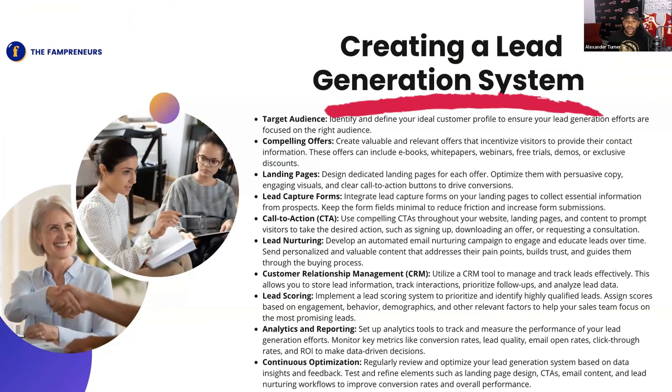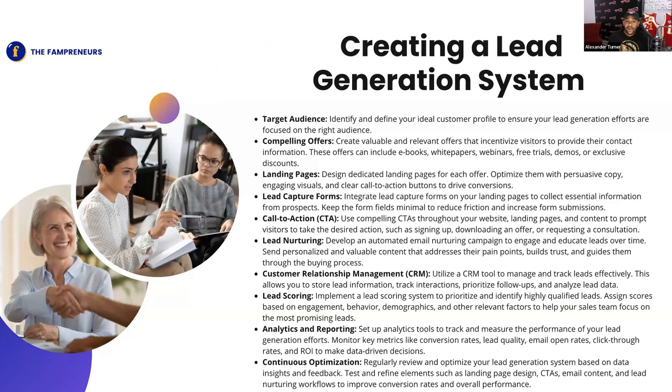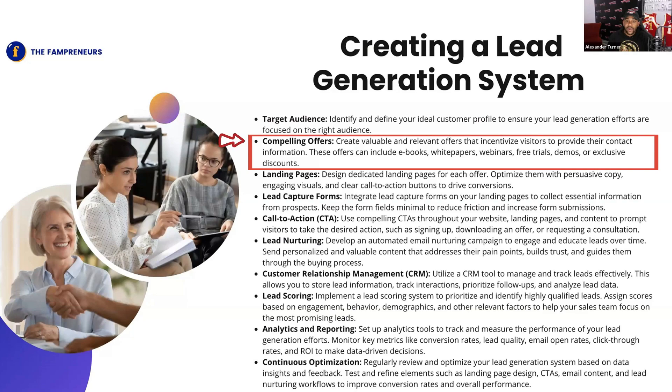So, creating a lead generation system — these are just a few of the main key points. Your target audience: you want to make sure that you're identifying and defining your ideal customer profile, the ideal avatar, because it'll help you stay focused on the right audience with the right offer. You also want to make sure you're creating valuable offers that incentivize the visitor to provide their contact information, because getting that contact information — that lead — is what can help push the sale later down the line.